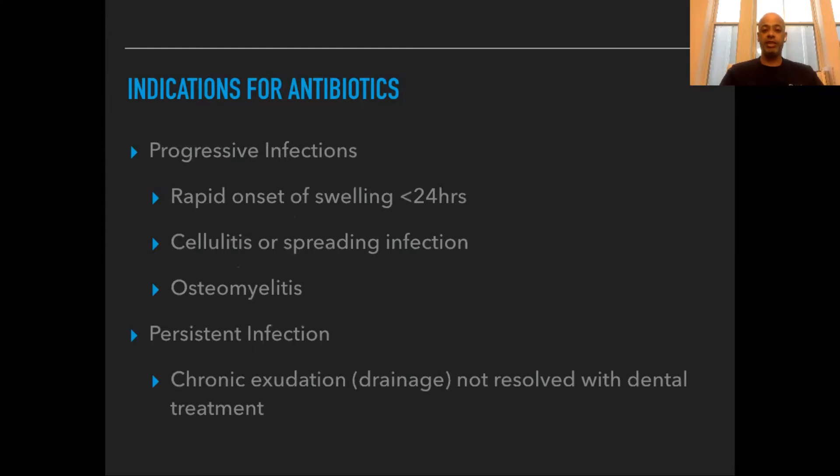If that infection continues to progress, it can become very dangerous, so we want to get an antibiotic involved in those situations. And even if you receive dental treatment — a tooth pulled out or a root canal — but the area keeps draining a lot of pus, then an antibiotic would be called for as well.